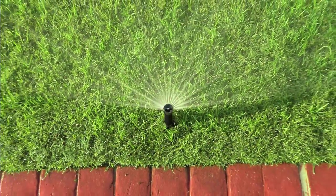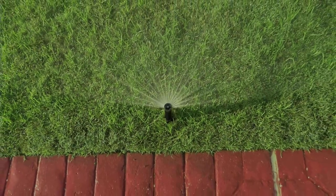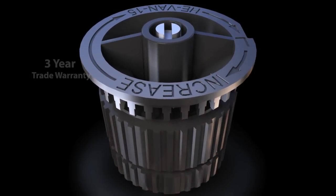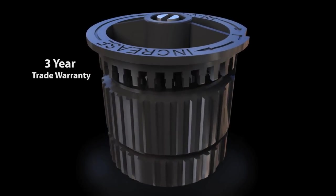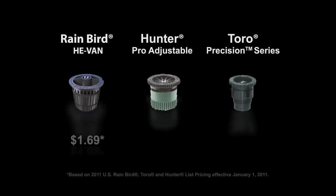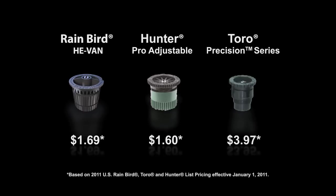Rest assured, the efficiency and flexibility of the He-Van nozzle will stand the test of time. The innovative He-Van deflector design provides greater strength and more resistance to cracks. Backed by an exclusive 3-year trade warranty, this durable, long-lasting nozzle is priced competitively with traditional spray nozzles. So with He-Van, you'll give your customers a product they can trust at a price they can afford.